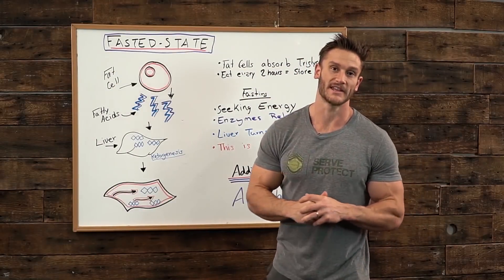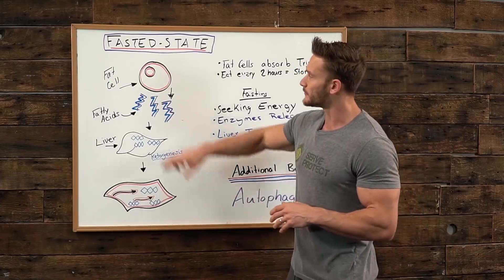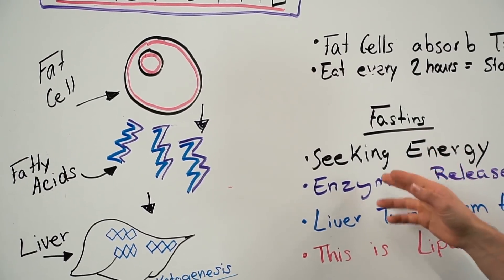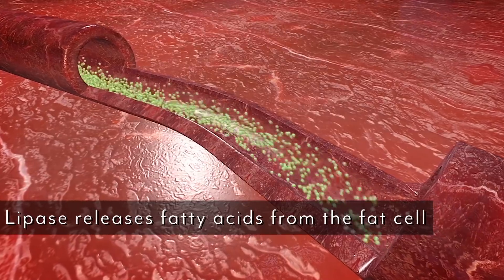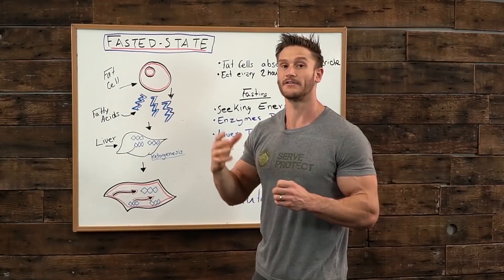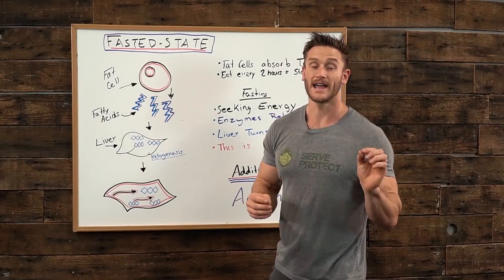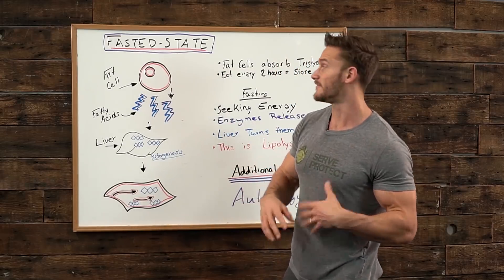Most people think when they go into a fasted state that they just start starving, that they waste away. But you forget that you've got these fat cells that have triglycerides in them — fatty acids ready to be used for energy. When you're fasting, a particular enzyme comes out and releases those fatty acids. This enzyme is called lipase. Lipase breaks down fats — the suffix '-ase' is common with enzymes, and 'lip-' at the beginning refers to lipid, meaning fat. So lipase is essentially a fat-breaking-down enzyme.